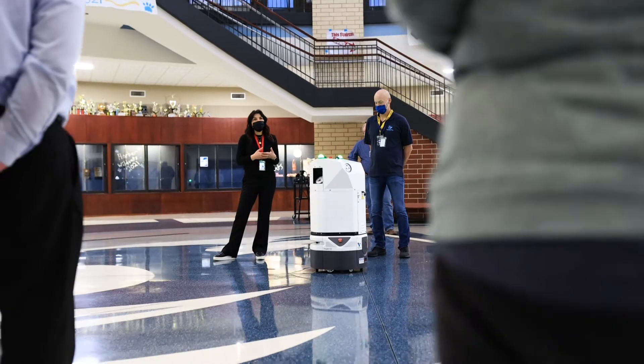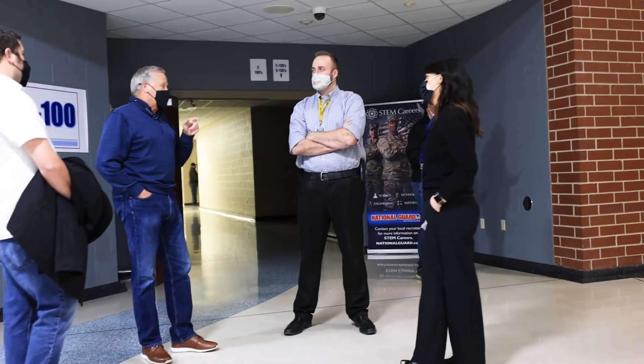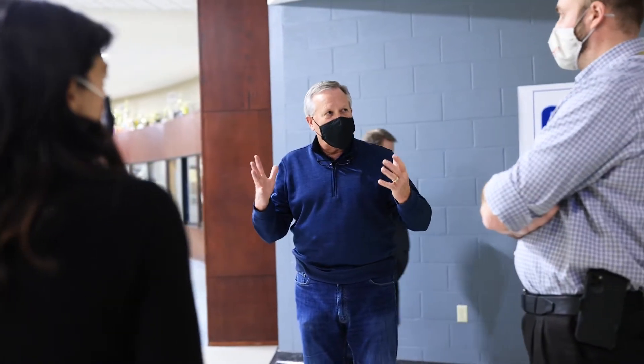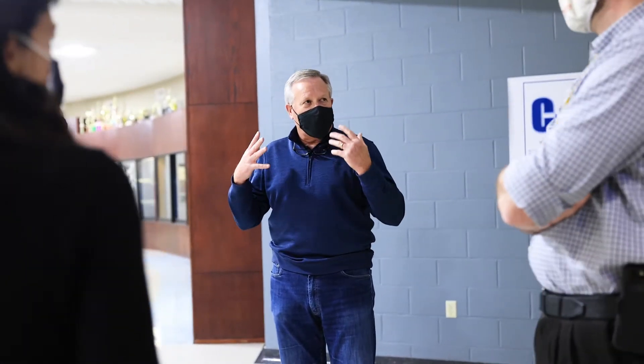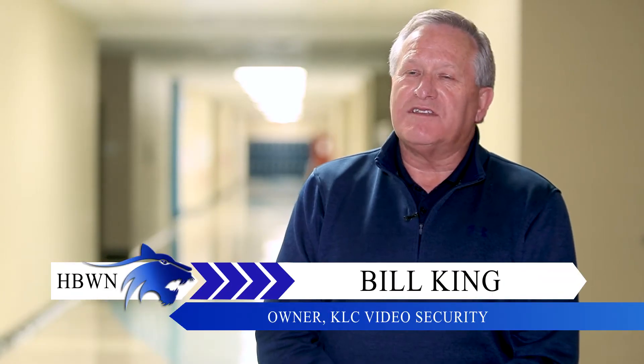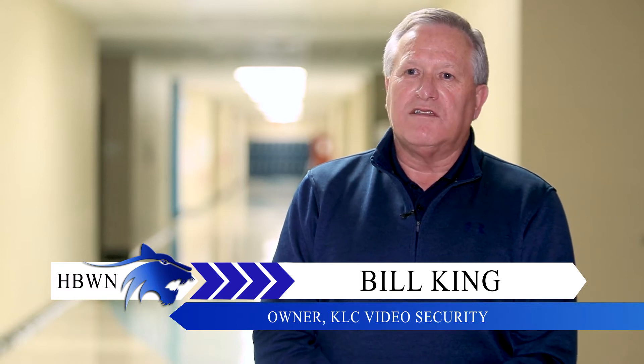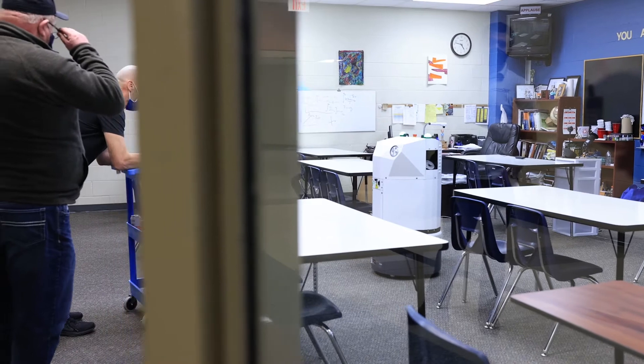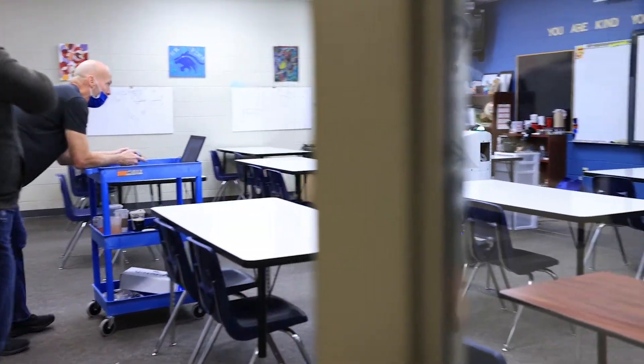With the lingering pandemic creating uneasiness within schools, industry partners such as KLC Video Security saw the need for improved hygienics. I visited with several of the maintenance facilities to ask what it takes — how do you go about cleaning your facilities? They were having trouble with even some teachers not feeling comfortable coming back to the facilities.